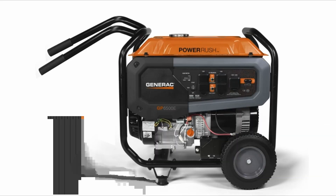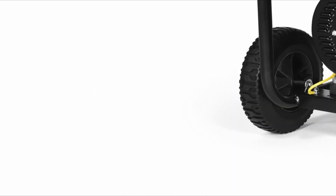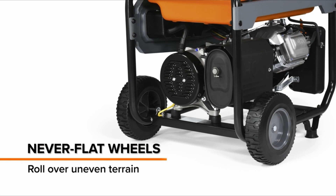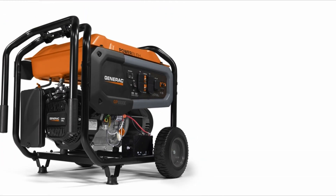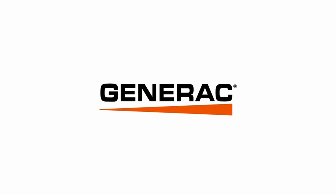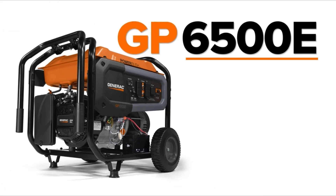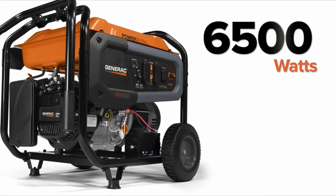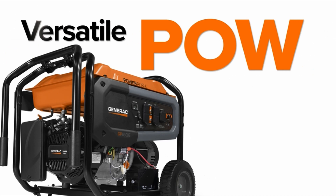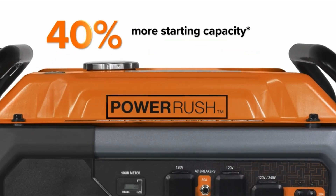It has four 120-volt outlets and one 120/240-volt outlet, allowing for versatile connectivity of devices and appliances. However, it's important to note that the generator is not recommended for sensitive electronics due to higher total harmonic distortion. The Generac GP6500 Cosense features a solid frame build, providing durability and longevity. It offers decent run time depending on the wattage requirements of connected devices, and noise levels vary at different throttle settings.